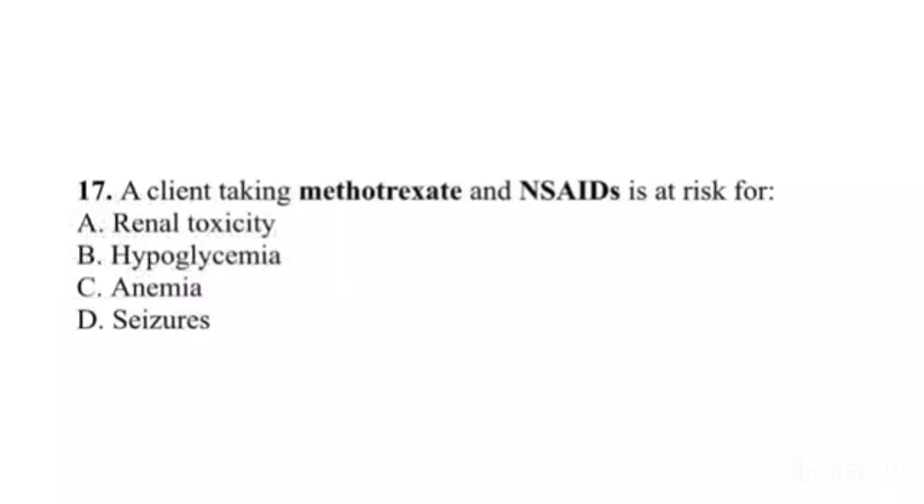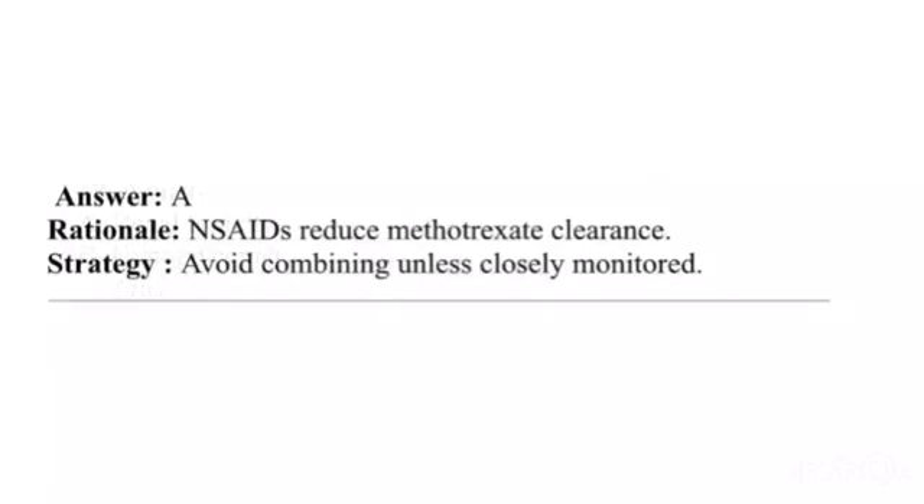Question 17. A client taking methotrexate and NSAIDs is at risk for: A. Renal toxicity. B. Hypoglycemia. C. Anemia. D. Seizures. Answer: A. Rationale: NSAIDs reduce methotrexate clearance. Strategy: Avoid combining unless closely monitored.